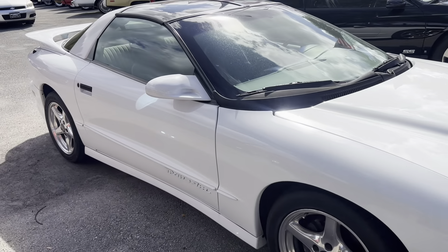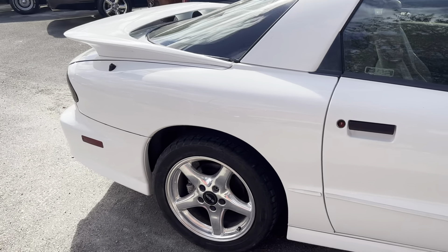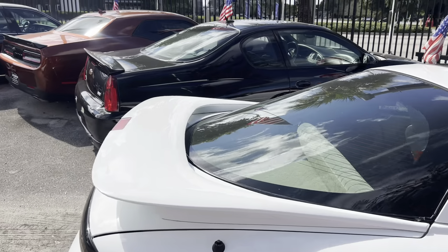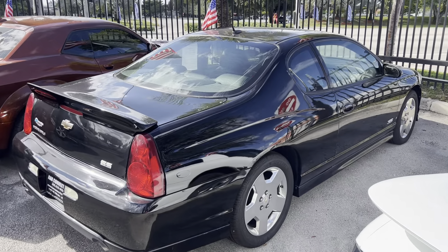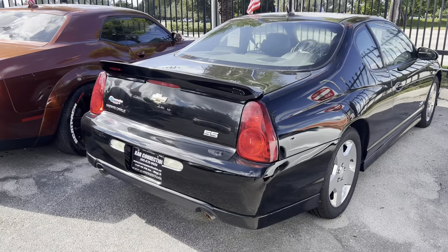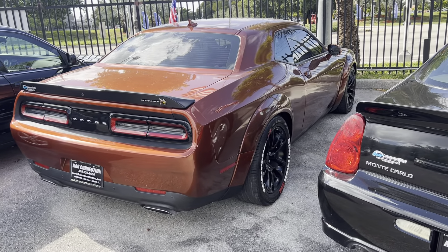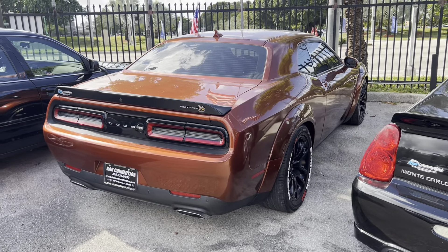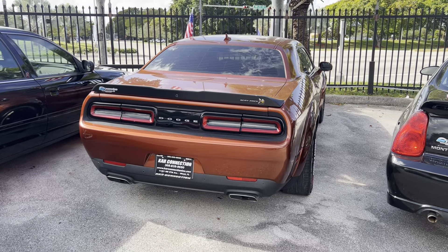Unmodified car, 112,000 original miles, T-Tops, super clean. 2006 Monte Carlo Supersport — another clean car, sunroof car. Our first Challenger is a 2020, ridiculously low miles — we've done about 3,400 miles on a Scat Pack 392 wide body.